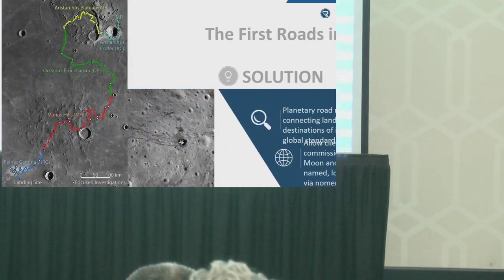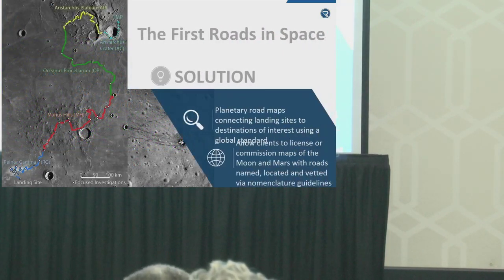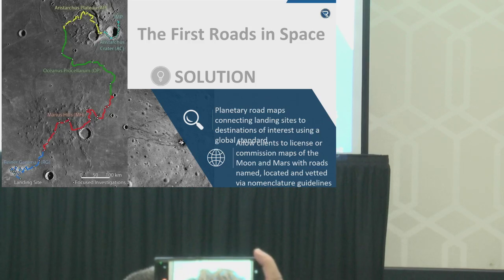At Relequence, we provide a platform for clients to hire cartographers and commission maps based on a global standard for nomenclature.